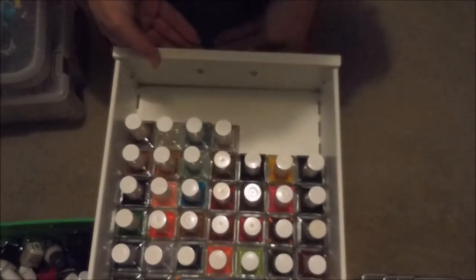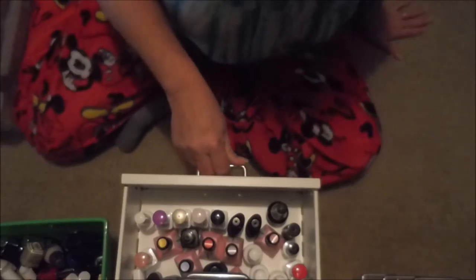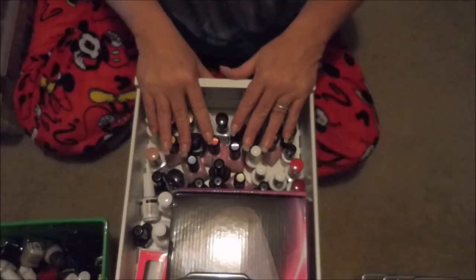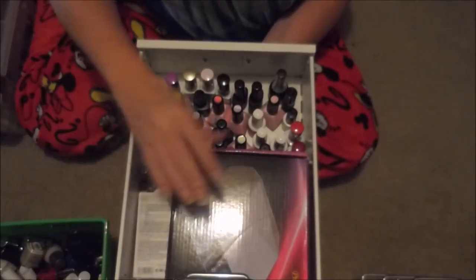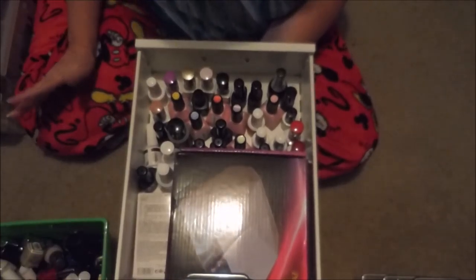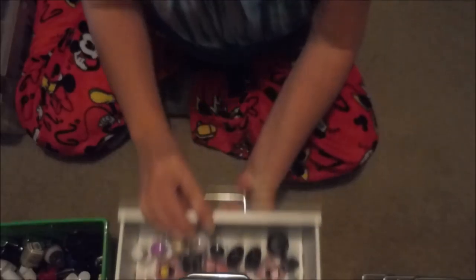This drawer will probably change in the future, but right now it's my gel polish drawer. I have all my little gel polishes, top coats, gel polish thinner, and my UV/LED light. I pull this drawer out when friends come over and want gel nails because I don't hardly ever do them myself.